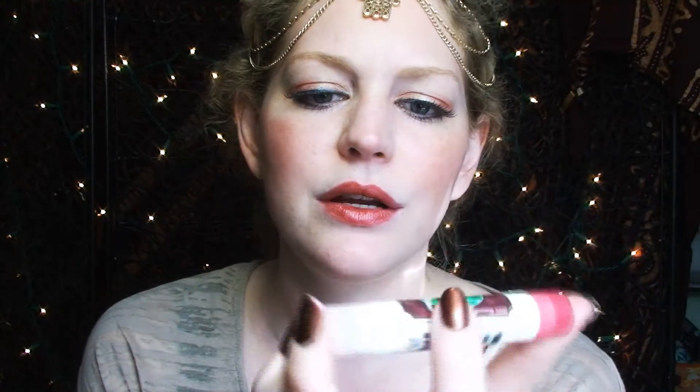Now I have a couple of balms. This is a Badger Balm and this color is called Red Jasper. It's kind of a red with a lot of orange in it. I really like it — it's shimmery, I just think it's super pretty. It has a really nice balm consistency and this great color along with it, so it's a win-win. Badger Balm, Red Jasper.